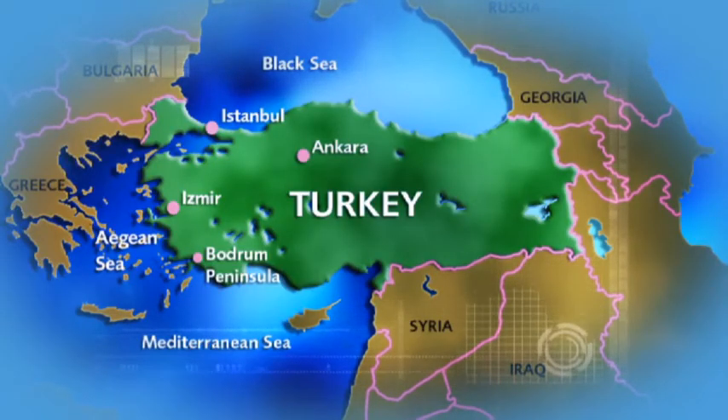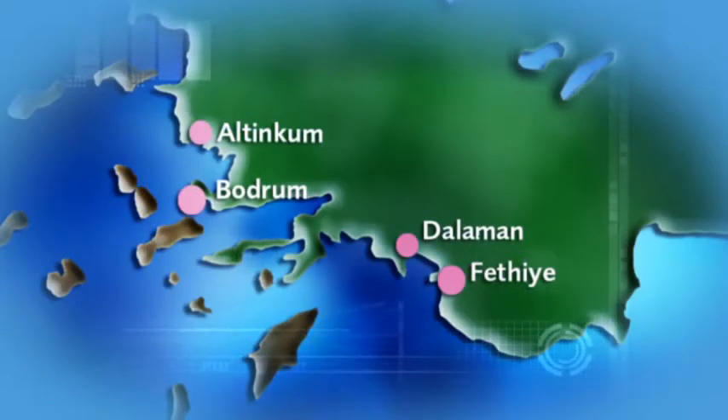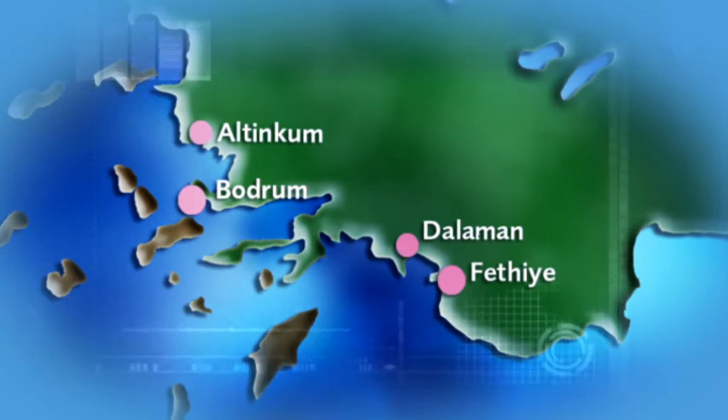Turkey is unusual in that it stretches across two continents. A tiny part is European while the vast majority of the country is in Asia. It takes around four hours to fly from the UK, and most holidaymakers head for coastal resorts on Turkey's southwestern coast, which is also where the country's growing property market is strongest.